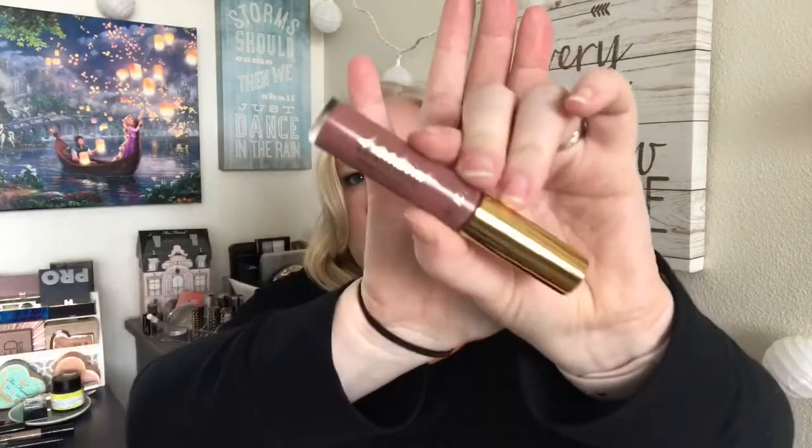For lips I'm going with something very simple: my Tarte glossy lip paint in the shade Double Tap. It's almost like a gray-toned mousy rose kind of shade — really pretty on the lips, nice pigmentation, feels great. It's like a cross between a creamy lipstick and a lip gloss. I talked about it in my lip favorites for 2016. I actually have a couple of these now.